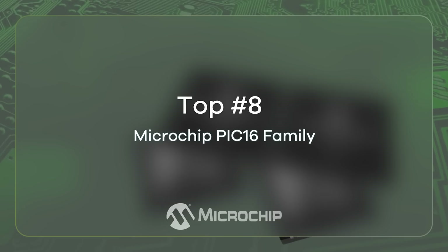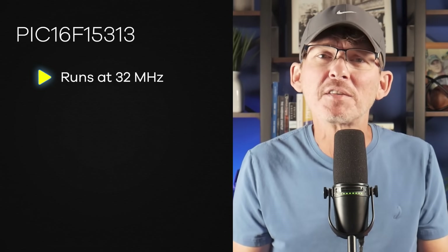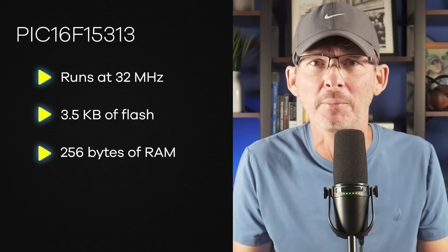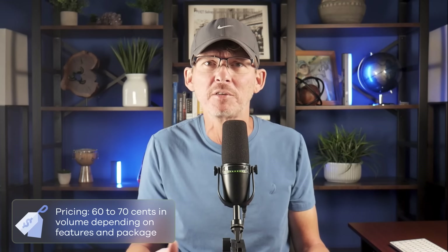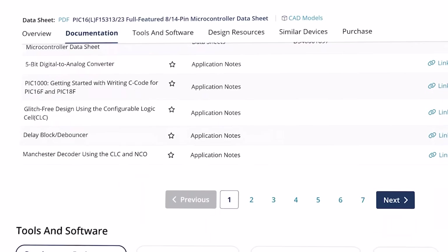The PIC-16 family is a long-running favorite used in millions of products worldwide. A part like the PIC16F15313 runs at 32 MHz, has 3.5 kilobytes of flash, and 256 bytes of RAM. Pricing typically lands around $0.60 to $0.70 in volume depending on features and package. The PIC-16 line is well-documented, easy to find, and has an enormous ecosystem of boards and tutorials. Performance is limited since these are 8-bit microcontrollers, but they're extremely dependable for small control tasks. If you want stability and long-term availability — especially if it's a family you're already familiar with — the PIC-16 is still one of the safest bets out there.